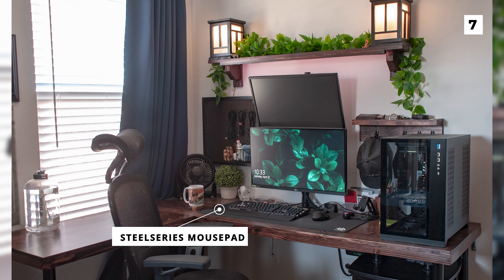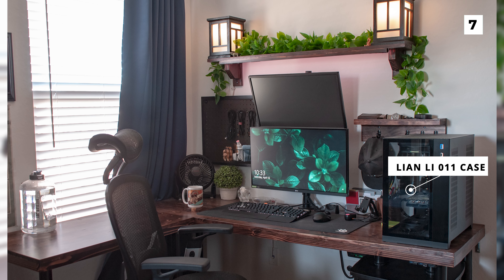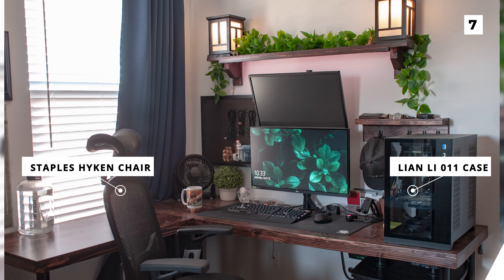On the desk you'll also notice a nice large SteelSeries mousepad, as well as the OP's PC on the right, which uses a Lian Li 011 case. Lastly, this setup is also using a super comfortable Staples Hyken chair.